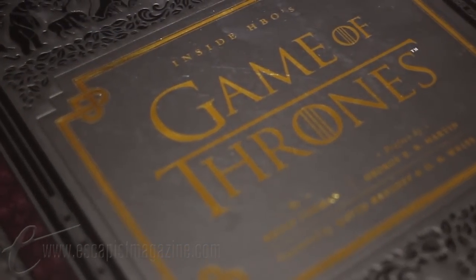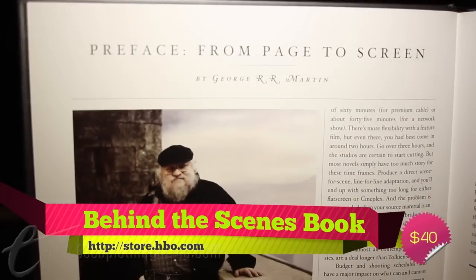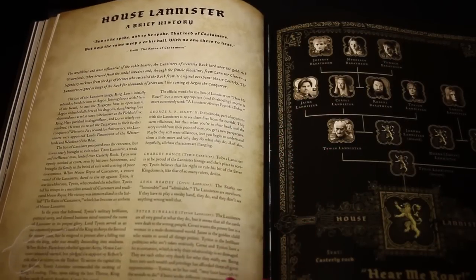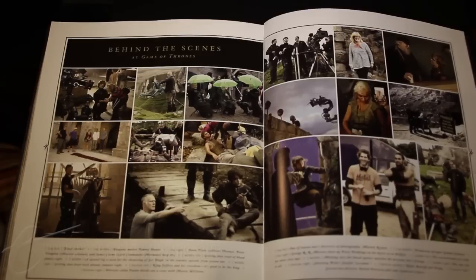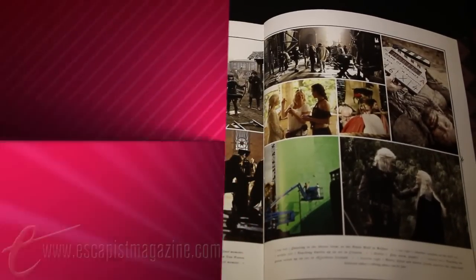Last from the official HBO shop is this book, Inside HBO's Game of Thrones. It's got a foreword by George R.R. Martin himself and showcases how the show is made — locations, characters, and other series-centric information. There are some beautiful production stills included and stories from on-set that will delight any Game of Thrones fan.